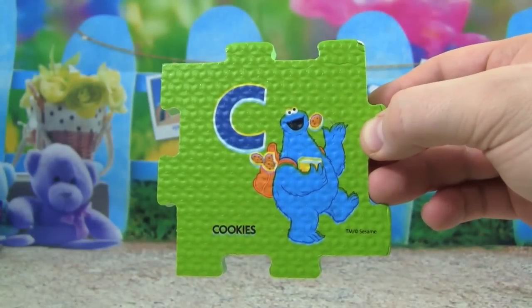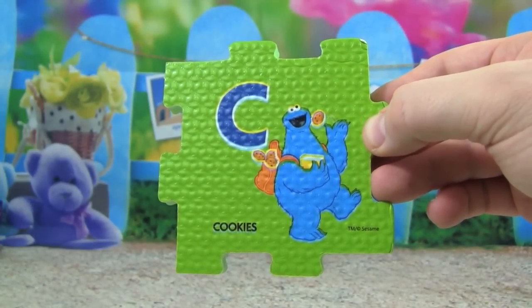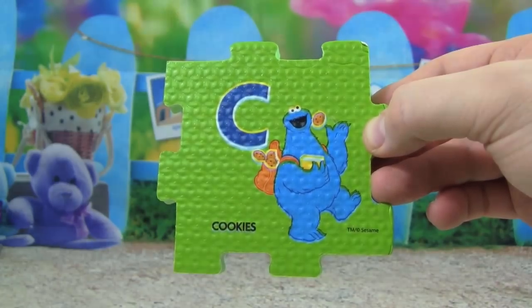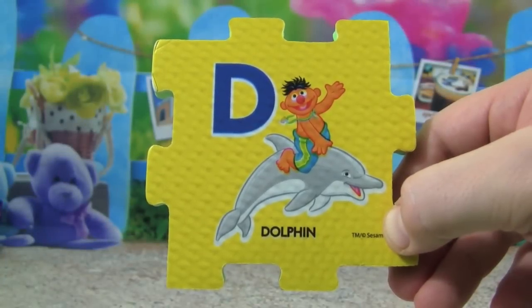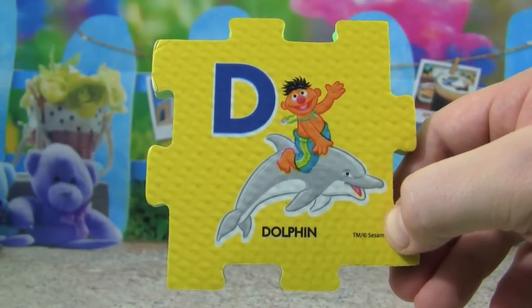C is for cookies — who loves to eat cookies? It's Cookie Monster! D is for dolphin, Ernie is riding a dolphin.